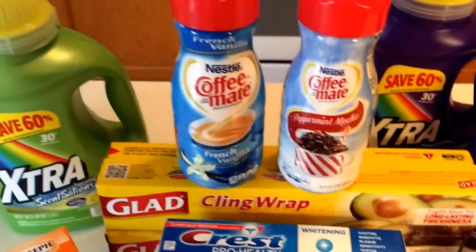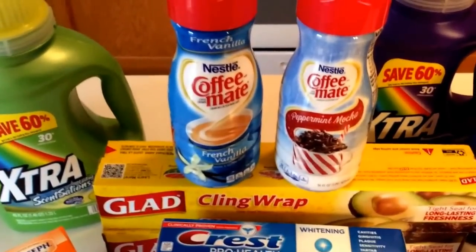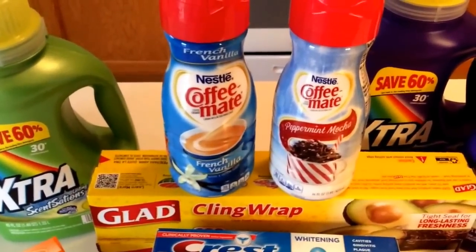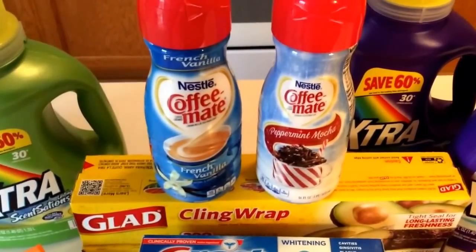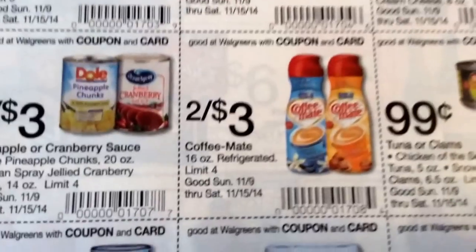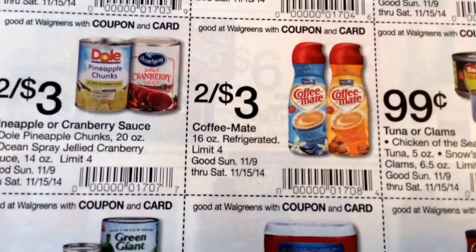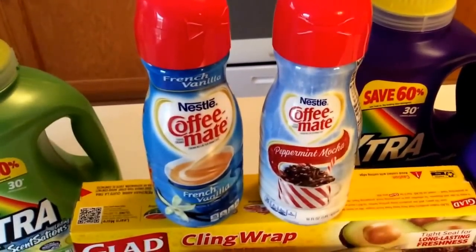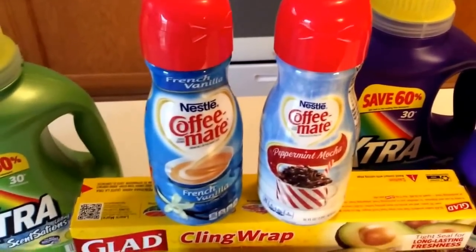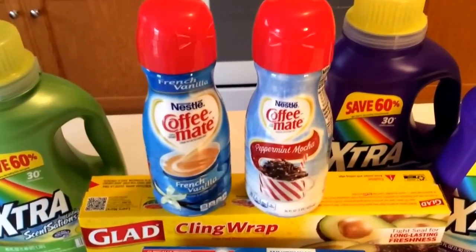I mentioned this Nestle Coffee Mate deal. It's a little bit cheaper at Target, but I did it at Walgreens as well because it's still a great deal. These are on sale 2 for $3. Be sure to clip the coupon that's in the ad to get the deal. There's a limit of four. It's the 16-ounce, 2 for $3. Go to my Facebook page — there's a $1 off two coupon from Nestle's Facebook page, bringing these 16-ounce bottles down to $1.